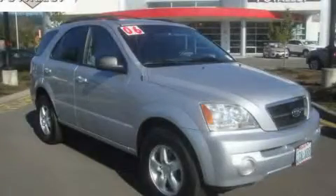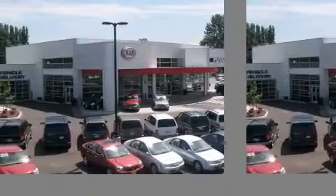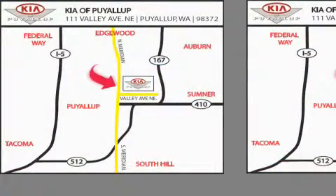Contact us today to schedule your opportunity to see this automobile in person. Kia of Puyallup is easy to find — look for our six-acre dealership off of Highway 167 and just minutes from anywhere.